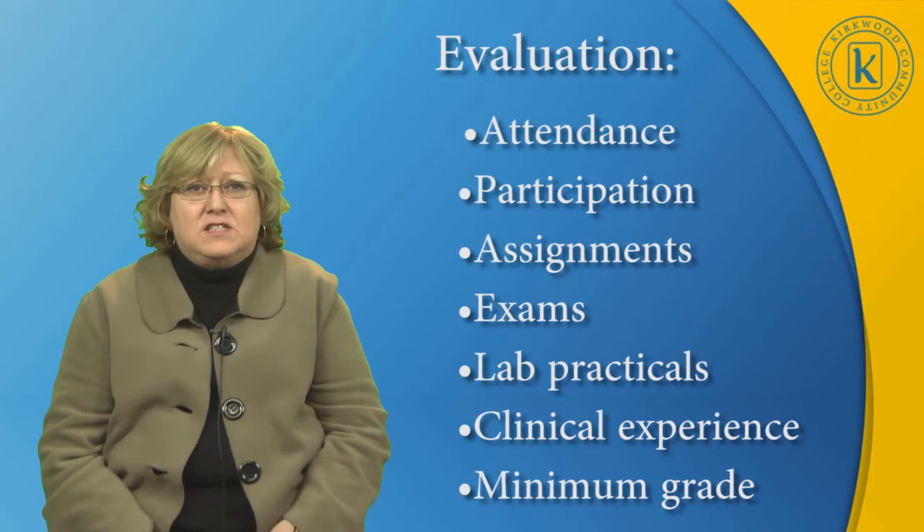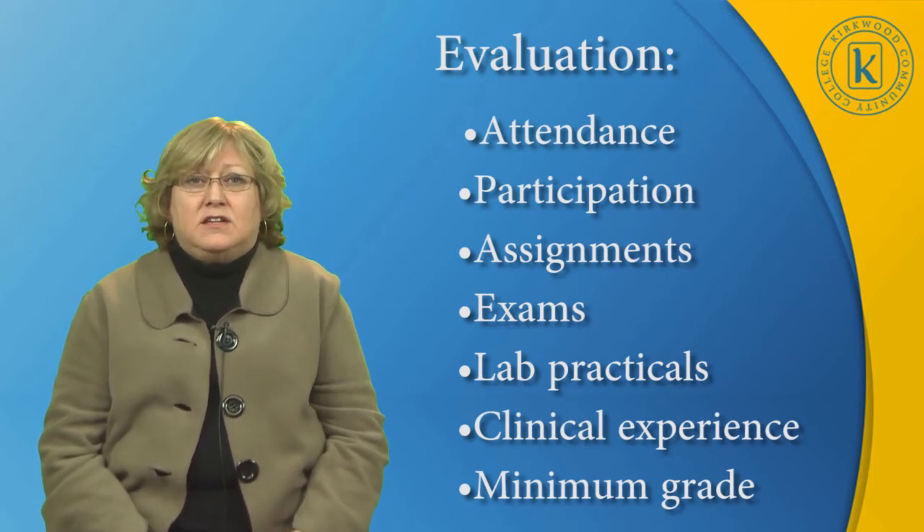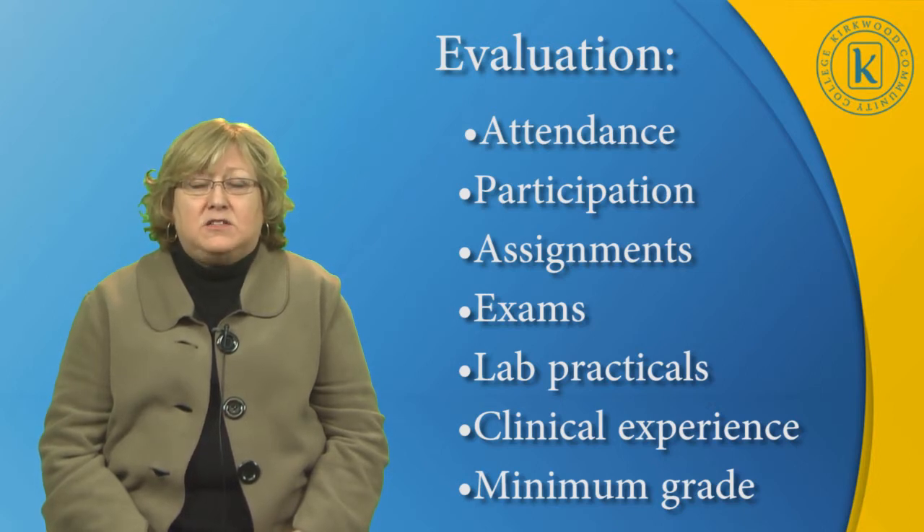How do we evaluate our students? Attendance, participation, completed assignments, exams which include a final cumulative exam, lab practicals, satisfactory completion of the clinical experience, and the minimum grade expectation we have, which is listed in our syllabus.